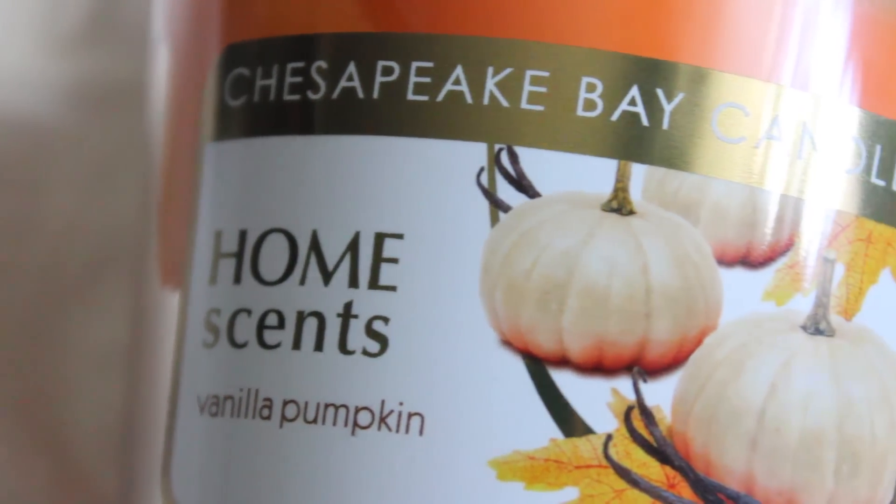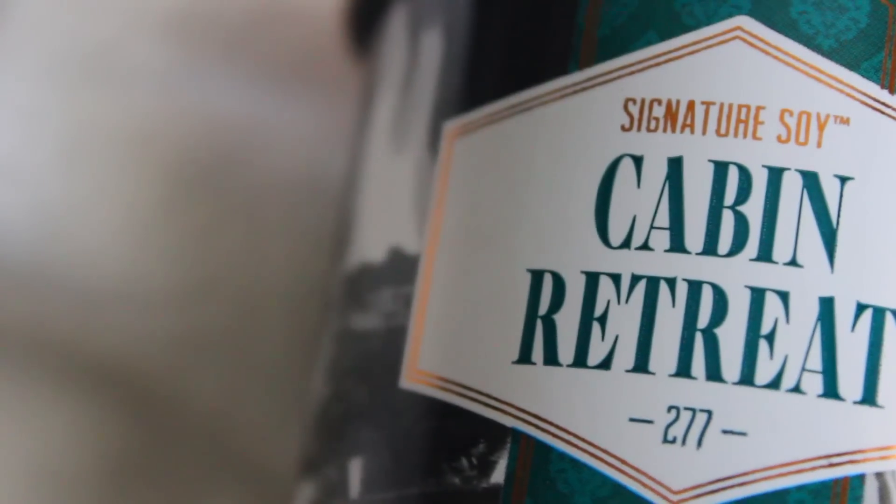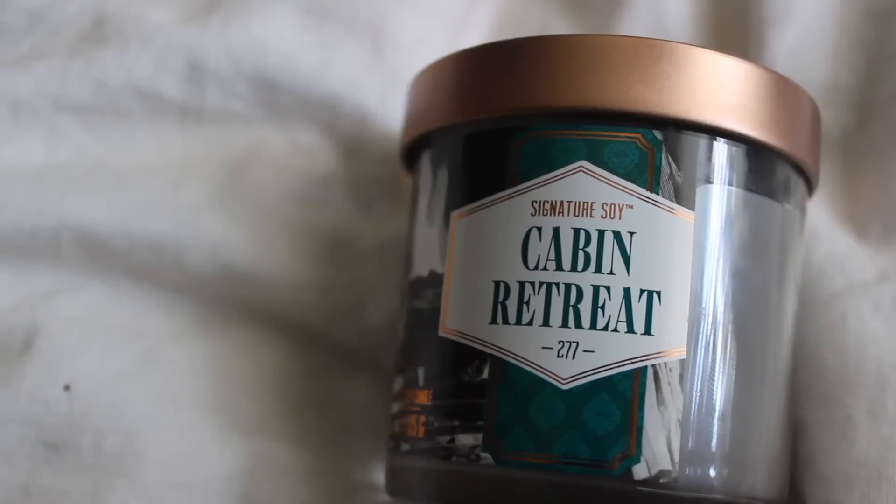And my candle addiction has continued. So I got this Chesapeake Bay Candle Home Scents Vanilla Pumpkin. I picked this up because it was only $5 on sale. It smells so good. I love pumpkin scents and I like fake pumpkin flavors - artificial - but I don't like actual pumpkin, which is just very odd. I don't know why it's called Vanilla Pumpkin because it kind of just smells like a pumpkin. And then I got this signature soy candle - the Target brand - in Cabin Retreat, which I'd describe as kind of like a boy smell. It's a weird scent but it smells really good when you burn it.